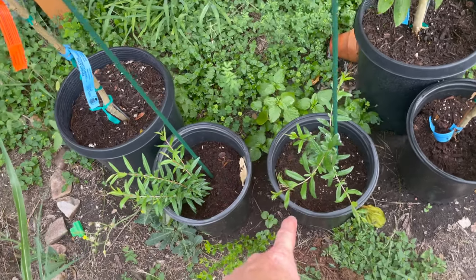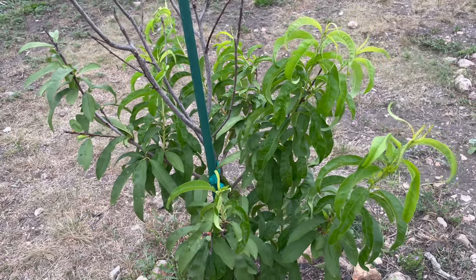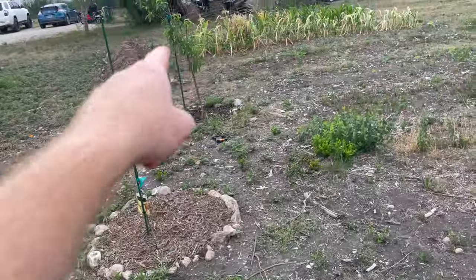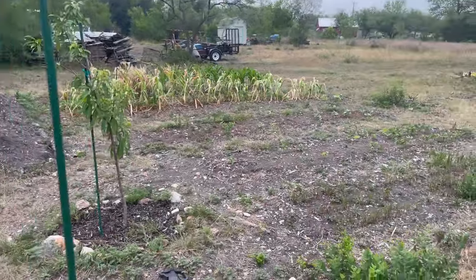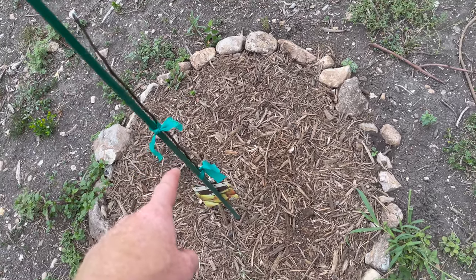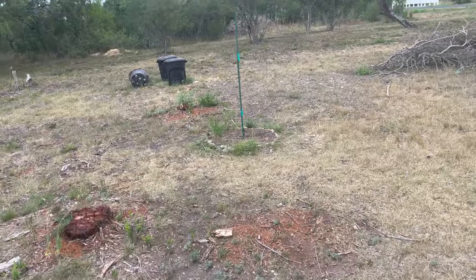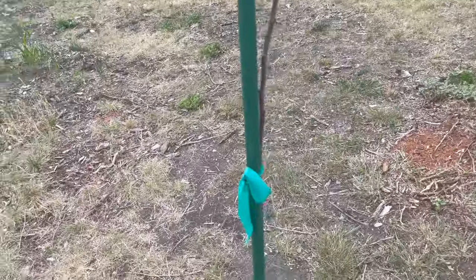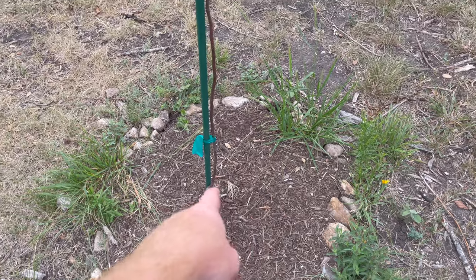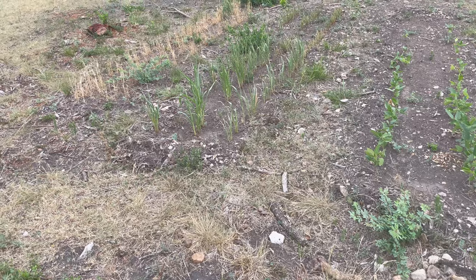These are pomegranates that I started from seed and they're doing great. The peaches — we got one peach, that was it. There was a whole bunch of fruit set but they shriveled up and fell off. I've got two peach trees and one produced nothing. Here we've got a pear that I planted in the ground as a bare root probably three months ago and I still don't have a single leaf, which is worrying me that it didn't make it. Same thing with the apple — nothing, no leaves popping up. I do keep getting shoots coming off the rootstock but I trim those off.